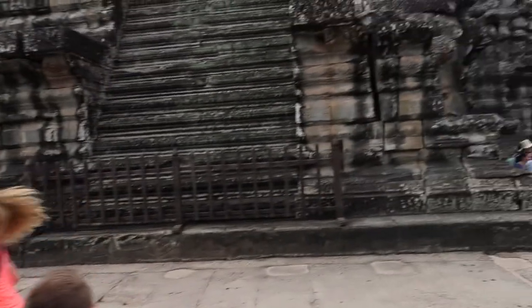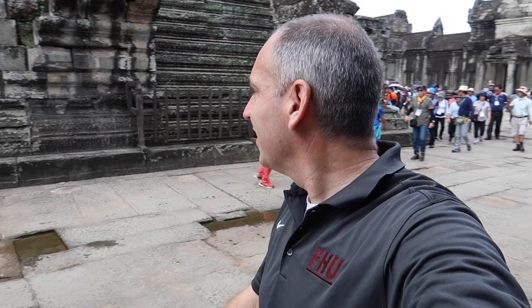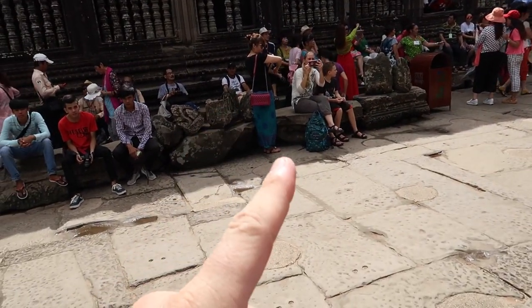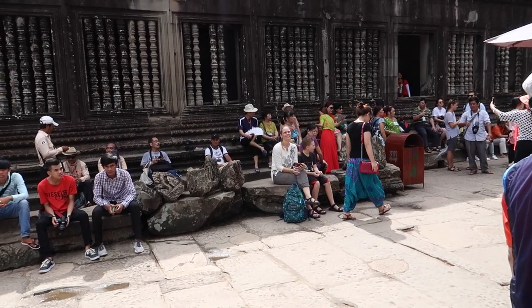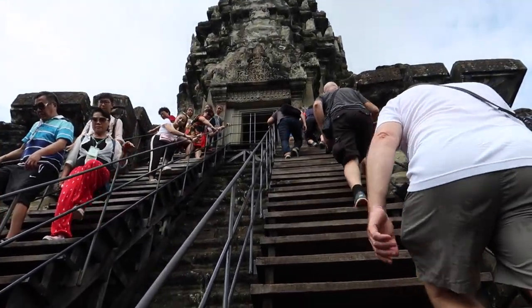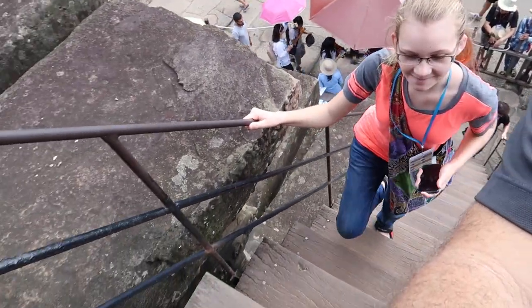Look at that — it is so steep going up. If you fell on those stairs, there's no way you'd stop before hitting the bottom. We're fixing to go all the way up to the top here, but Seth is not going because he is under 12 — no children under 12 allowed. Jules is staying down here with him. We're heading up — it's pretty steep, but not nearly as steep as the original stairs. The original ones are incredibly steep with no railing, no ladder, nothing.